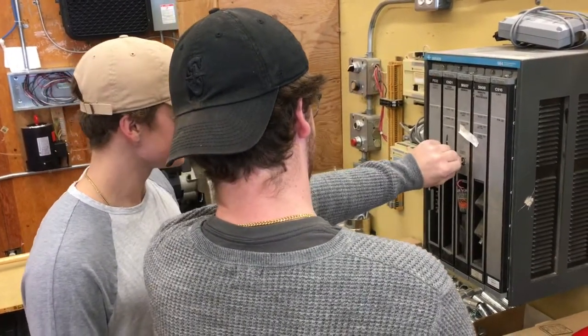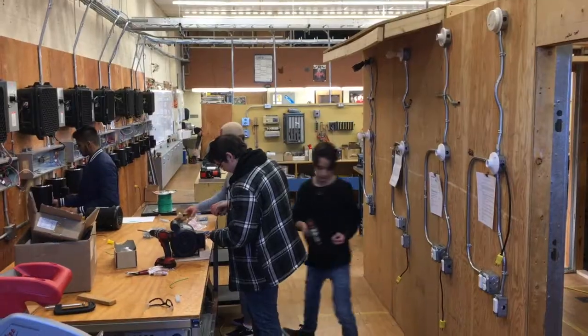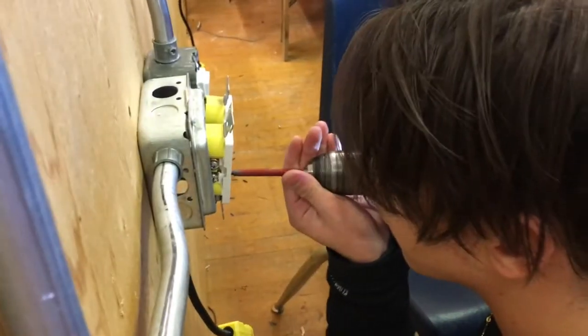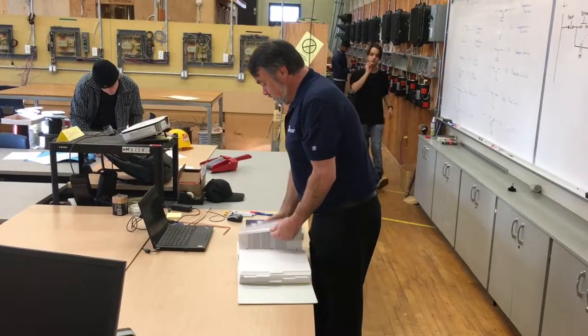This is one of the last 40-week programs in Canada, actually. We're given a large head start on the rest of our coursework and a head start in the trades, so we can get a lot more knowledge early on that will really help us do better in our next years and do better in the field.